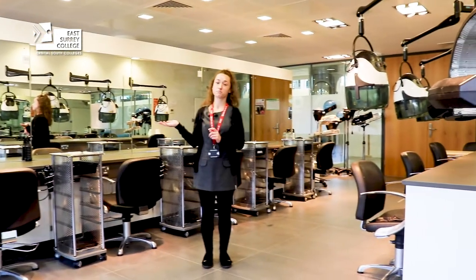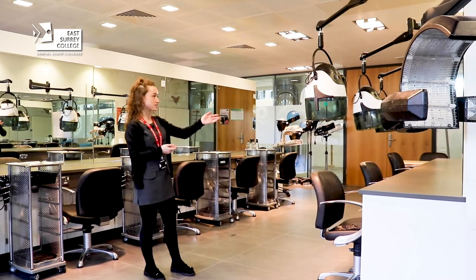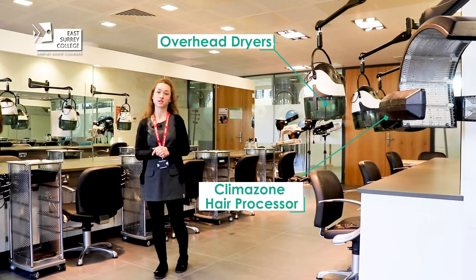As well as using professional product ranges we also use professional equipment, such as these overhead dryers which are good for setting, blow dryers and tongs, and this climazone which helps speed up the colouring process.